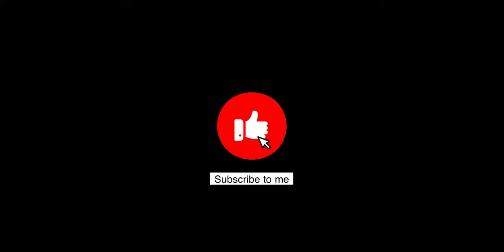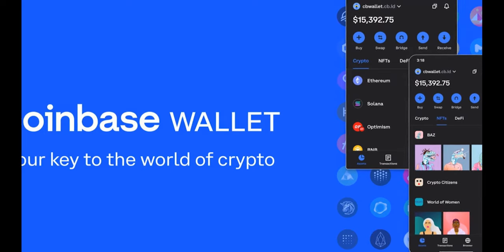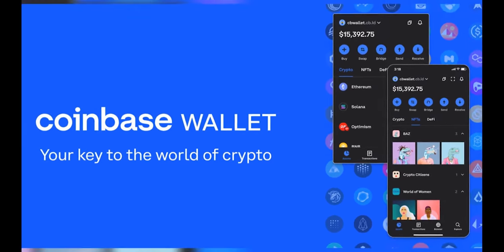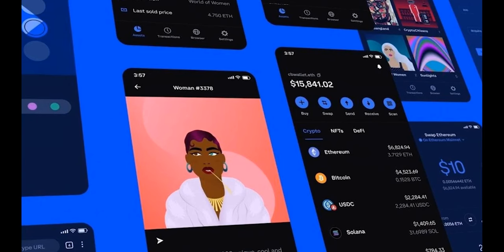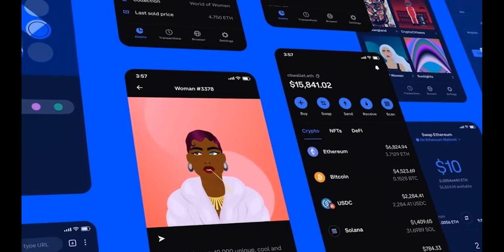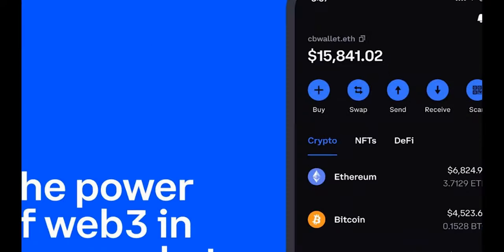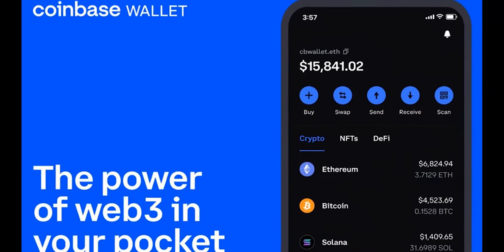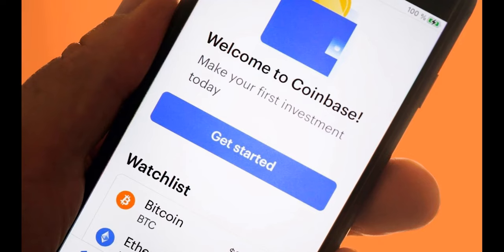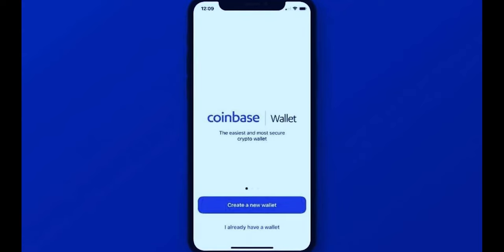For the best crypto wallet, number one is Coinbase, the best overall wallet. We chose Coinbase Wallet as the best crypto wallet for beginners because it is a simple and secure wallet sponsored by a well-known exchange. The software connects to the vast majority of major bank accounts, and the user interface was designed to be uncomplicated and easy to use, with a simple three-tab layout and easily identifiable functions.